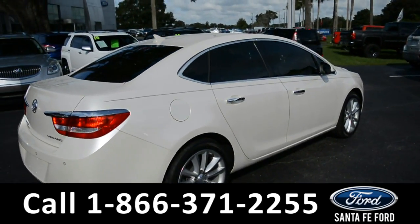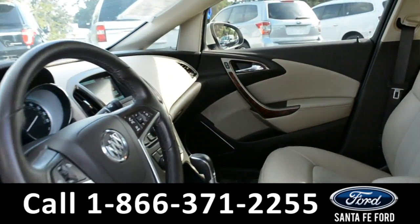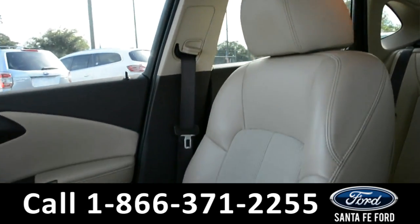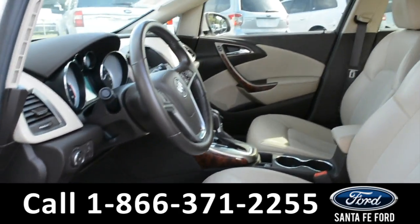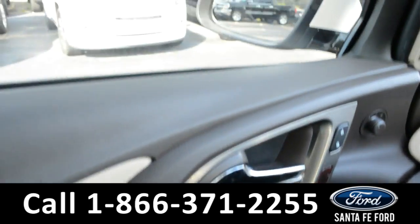Now let's take a closer look at the inside. Here's a quick look into the inside of this vehicle. It is tan leather, in pretty excellent condition. The driver's seat is powered. This vehicle does have powered windows, locks, and mirrors.